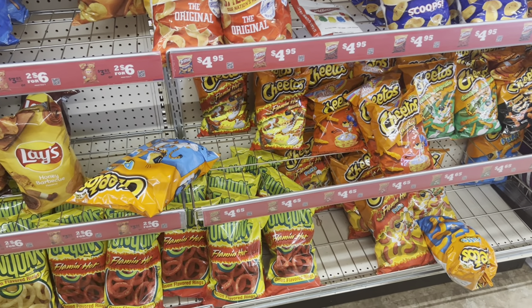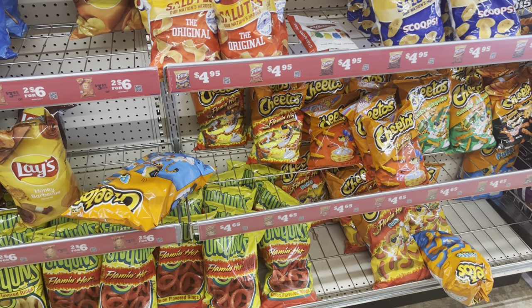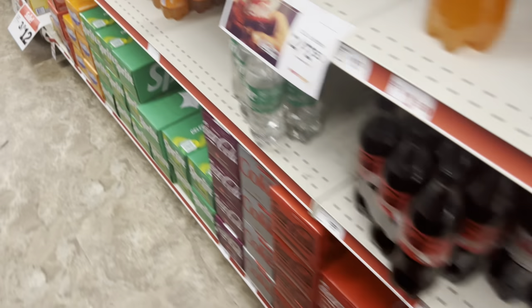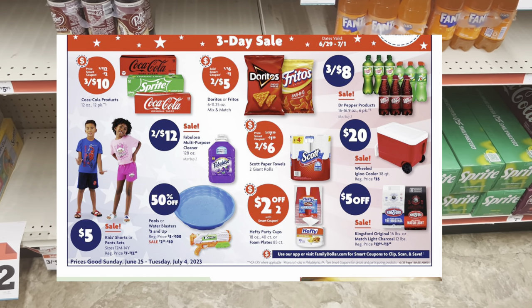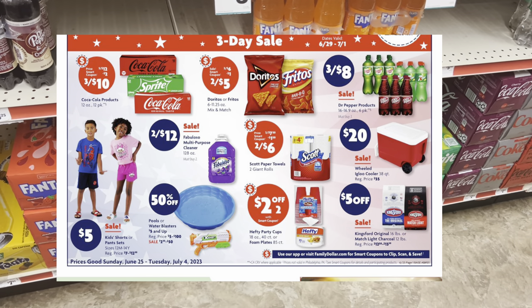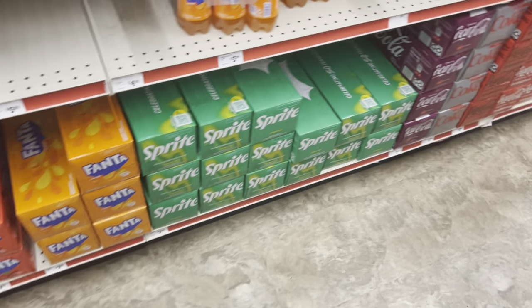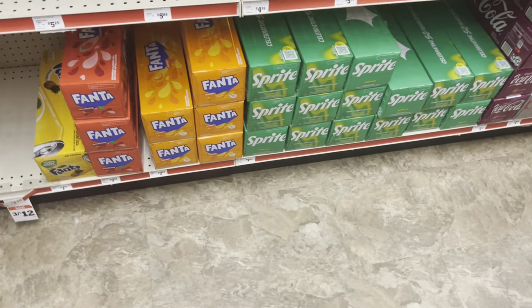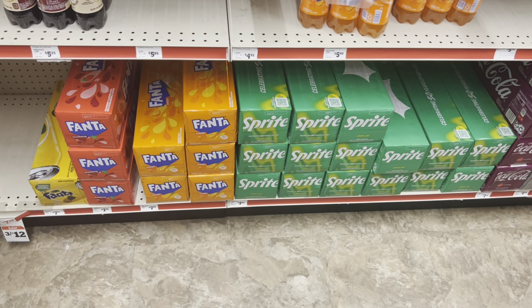Make sure you have the right store selected because sale ads do vary store by store. This store looks like they're in the process of getting stocked up — I did see the truck outside. Another item that's part of the three-day sale: Coca-Cola 12-pack cans are going to be three for twelve dollars, and we're going to have a two dollar digital making them three for ten. As you can see, one alone is $7.95. You can also switch it to your preference — diet, Sprite, Fanta, or Minute Maid if your store carries it.